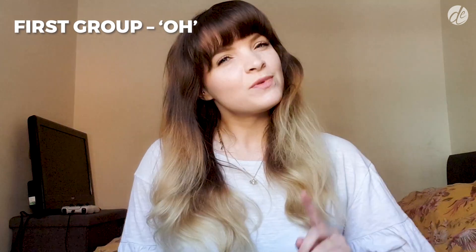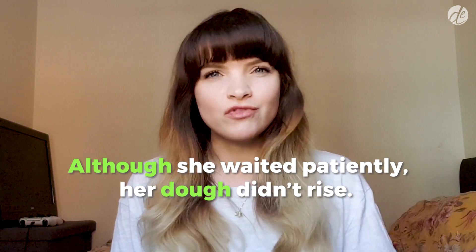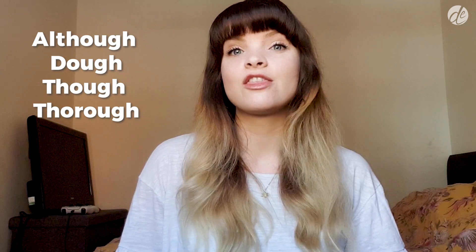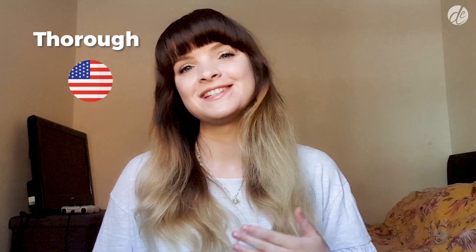The first pronunciation sounds like OH, as in DOUGH. 'Although she waited patiently, her dough didn't rise.' — Although and dough. Other common words with this pronunciation are THOUGH and THOROUGH. In the US you will hear the last word pronounced as 'THOROUGH,' but in the UK it's also common to pronounce it with an UH sound, so THOROUGH becomes 'THOROUGH.'